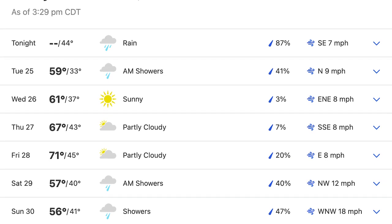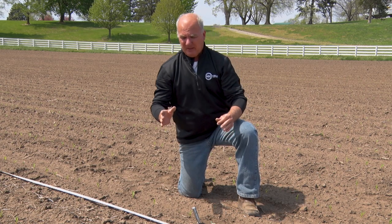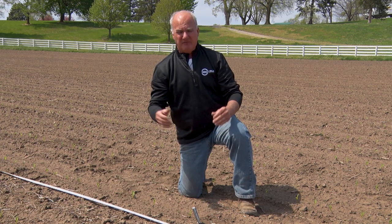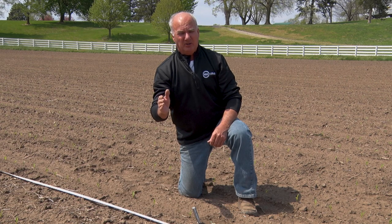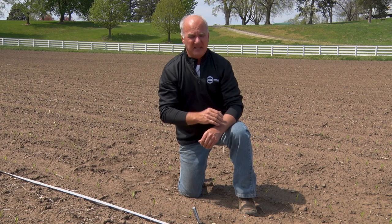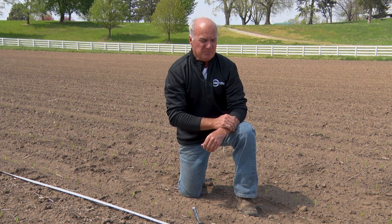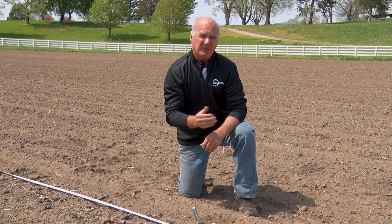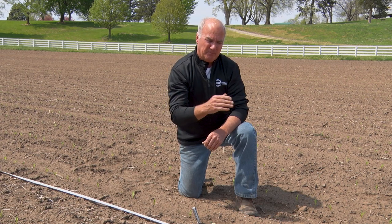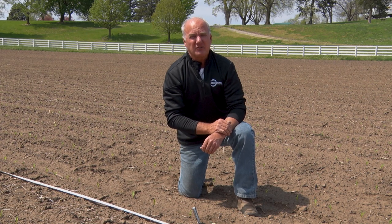Looking at this week of the 24th, there's nothing I get excited about on corn planting. We're probably going to sit off to the side because I get really nervous when we've got lows of 38 and highs of 56. I'm looking for 55 to 60 degree soils, and I know we're going to struggle this week. It's a good week to finish beans — we only have about seven percent left to go. We'll get through a little rain tonight and put the beans in this week, let the corn planters sit.